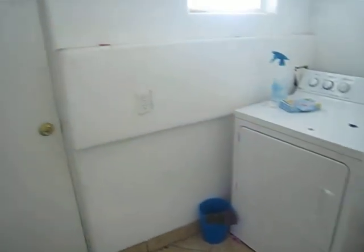The washing machine is in there and the dryer is in the garage. Actually, that's the dryer — the washing machine is in the garage.